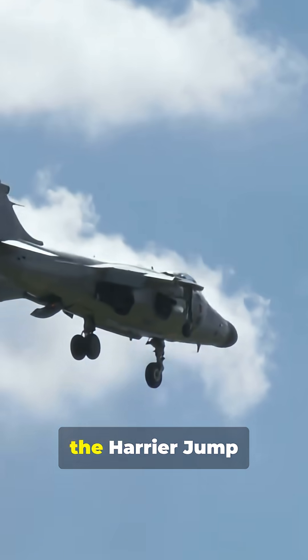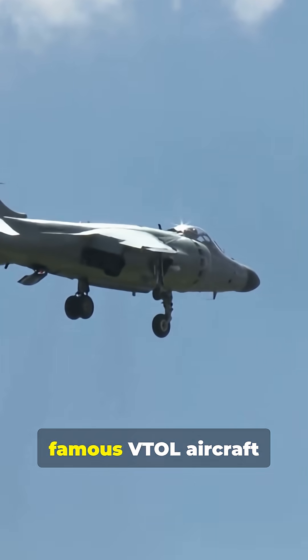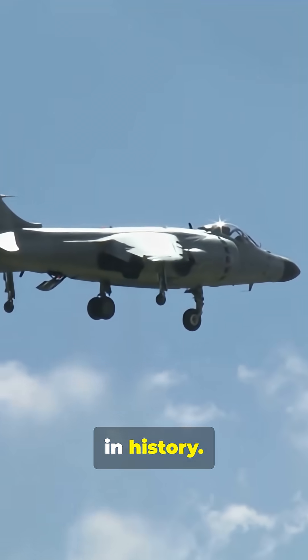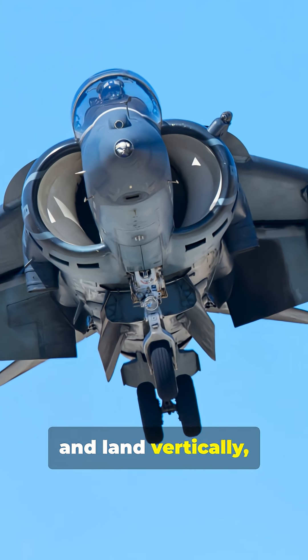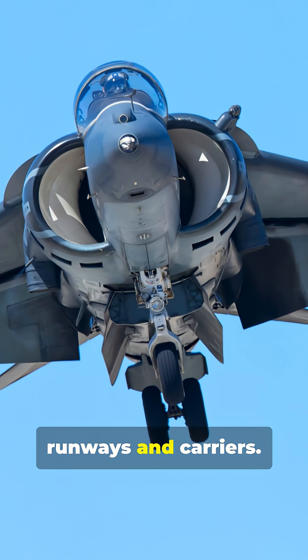Introduced in 1969, the Harrier Jump Jet became the most famous VTOL aircraft in history. A light-attack multi-role fighter, it could take off and land vertically, hover, or use short runways and carriers.